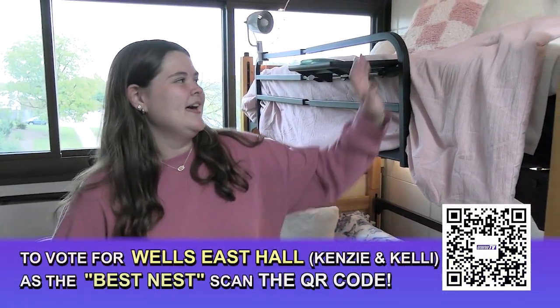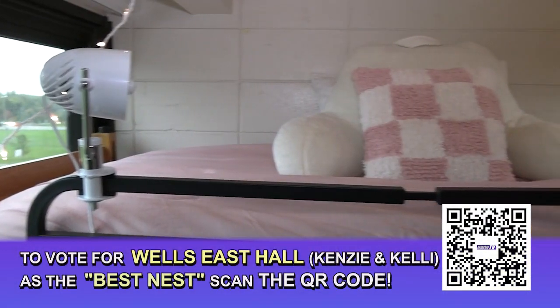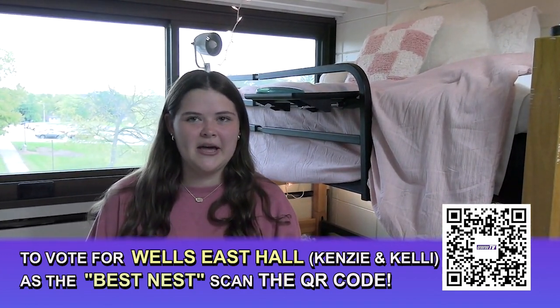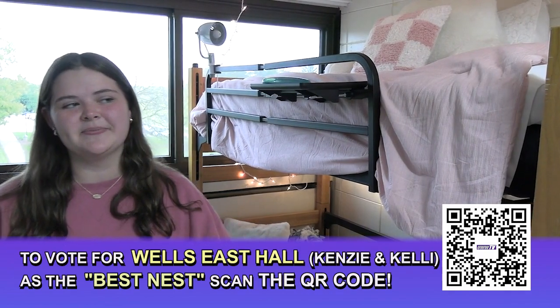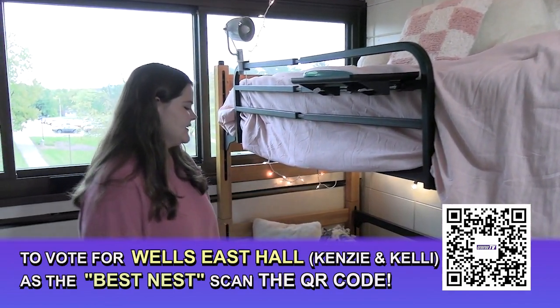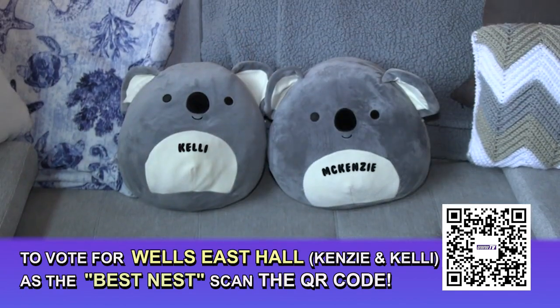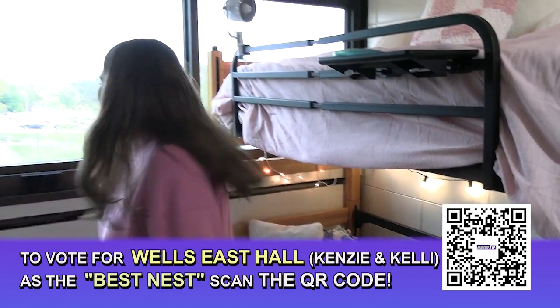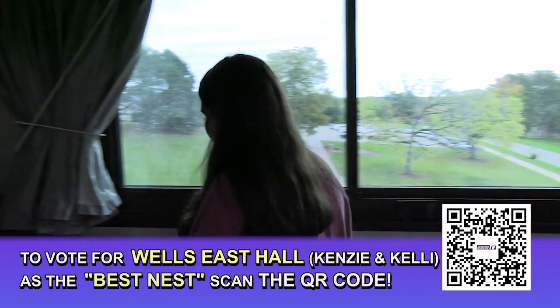Well, this is my side of the room. This is my bed — I have the pink comforter and white sheets, which alternates with Kenzie's bed because she has a white comforter and pink sheets. And this is our futon; we have matching little pillows with our names on them, which we think is pretty cozy, and we love our big window.